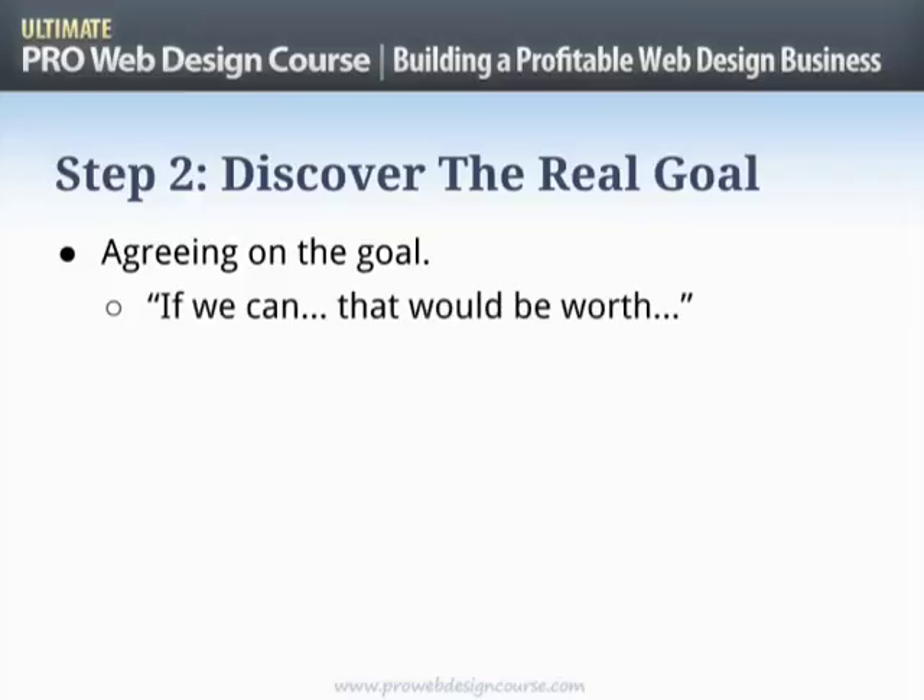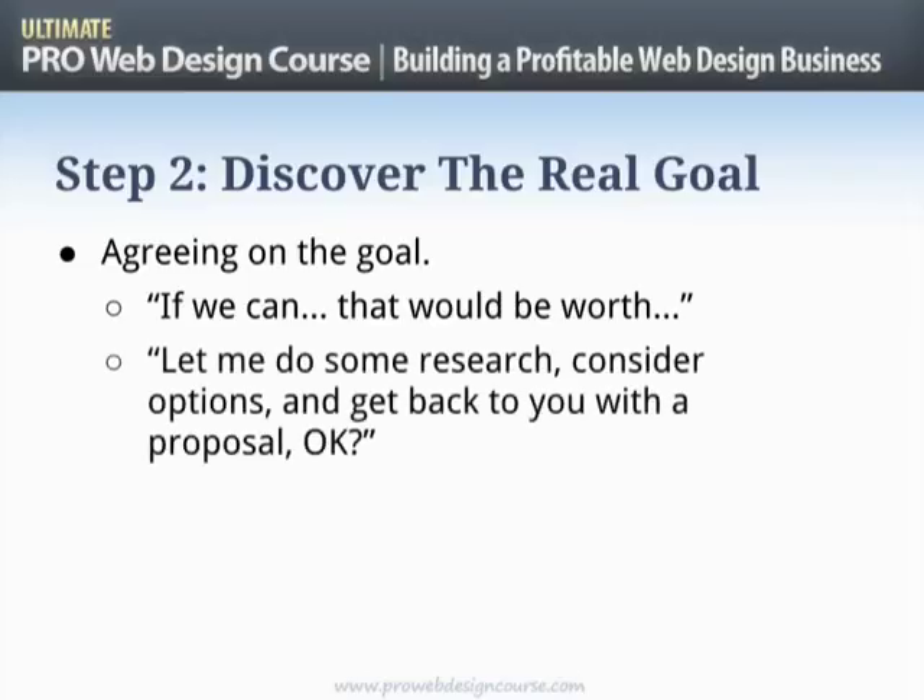Agreeing on the goal is something as simple as: 'If we can increase your traffic from X to Y, if we can boost your conversion rates and get more leads up to this level, that would be worth so-and-so to you — is that right?' What you're looking for is a yes. Through the sales process, from an NLP perspective, it's a good idea to be getting them to say yes as often as possible. Show that you've understood all the things they really care about and all the steps required to get there — repeat that back to them, getting them to say yes, so their mind is in a yes state.